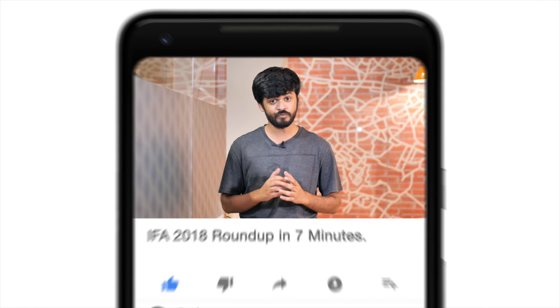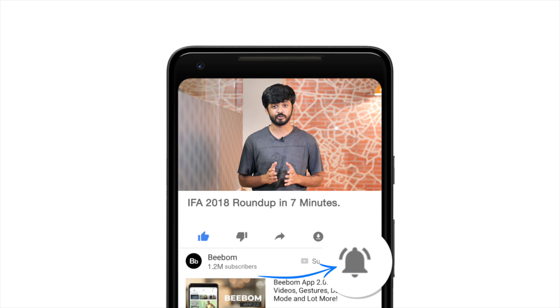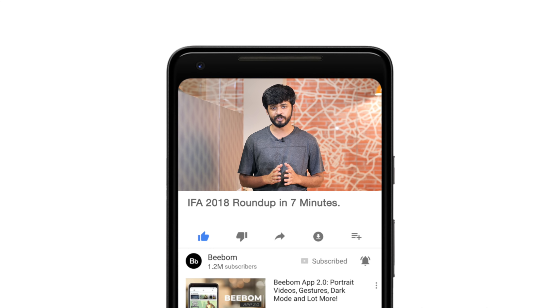Hey guys, I'm Akshay from bbomb.com and we've been following IFA pretty closely this year and there have been some amazing launches and unveils at the event. I'm here to round it all up for you, but before we get to that, how about you hit the bell icon to get notified every time we post a new video. Now that you've done that, let's jump right in.